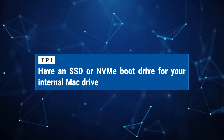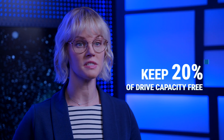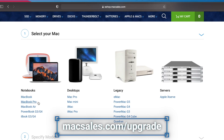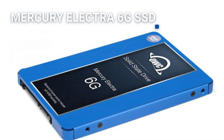Number one: have an SSD or NVMe boot drive for your internal Mac drive. This will speed up launching and accessing your applications. Keep your Mac's internal drive for applications and system files. A good rule is to always have at least 20% of your drive's capacity available in order for your system to run efficiently. If you have an older Mac, check the model at macsales.com/upgrade to see if you're able to have a faster and larger capacity SSD, such as an Aura Pro X2 or Mercury Electra SSD, installed in your Mac.